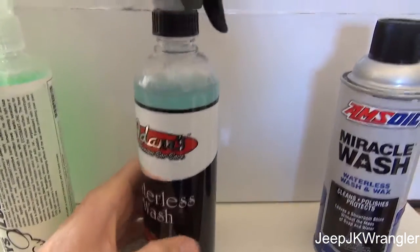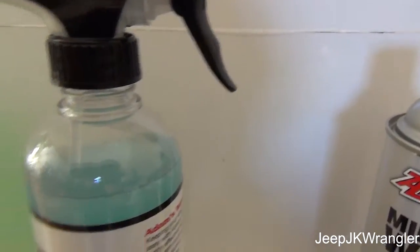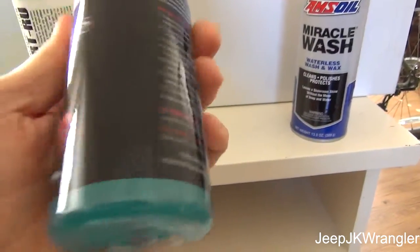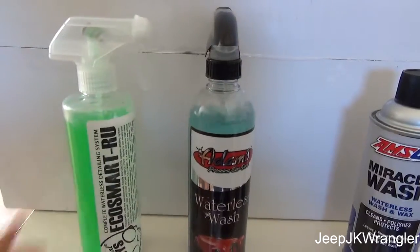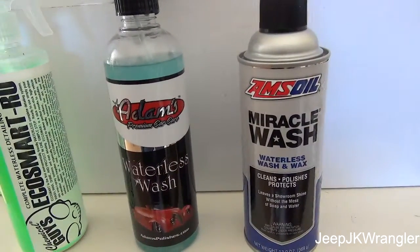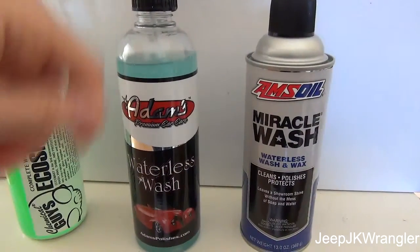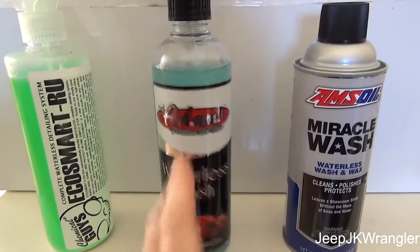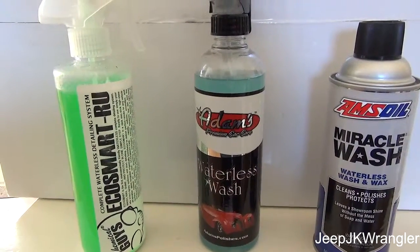Don't be alarmed if you see some kind of white powder in the Chemical Guys bottle. Next is Adams Waterless Car Wash — it has a higher-grade spray head, though still pretty cheap. Adams has nothing that comes out of suspension; it's a blue liquid with a slight berry scent, and I had no failure at all on the spray head. Then there's the Amsoil, which is unique because it comes in a true aerosol pressurized can. It's been probably 10 years since I've tested the Amsoil — it worked okay, wasn't too impressed.